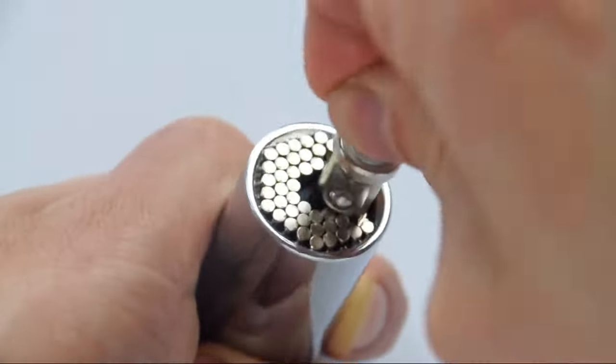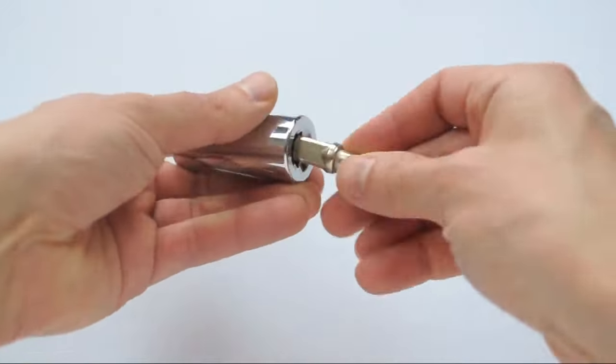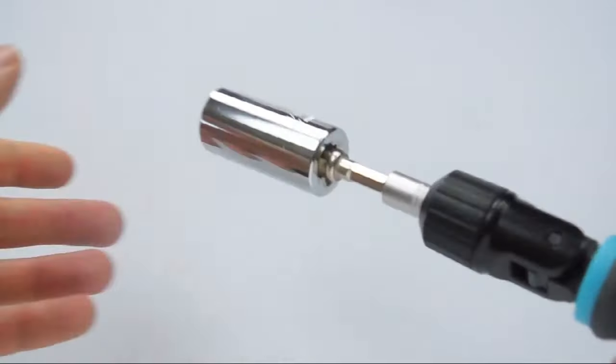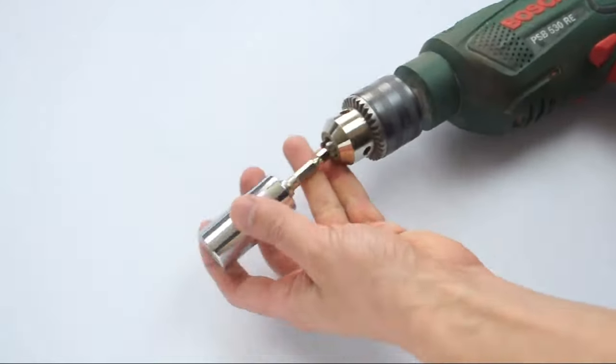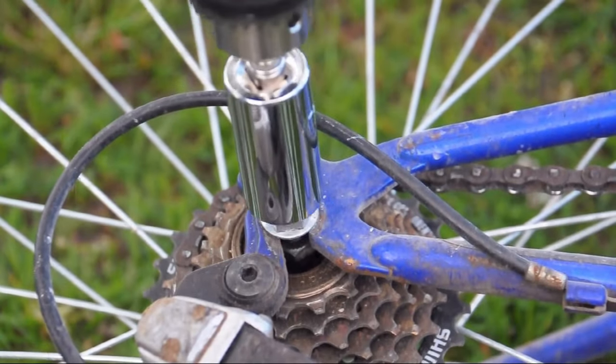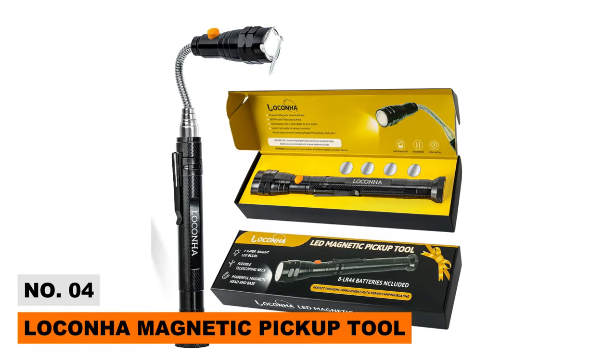Its heavy-duty steel makes it extremely strong and rust-free, allowing you to work with it for hours without any problems. You can attach the device with different handle grips for more power and efficiency. It's also compatible with your power drills — just attach the universal socket to your power drill and tighten any nut or bolt.